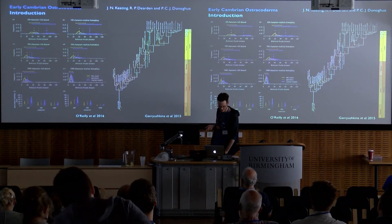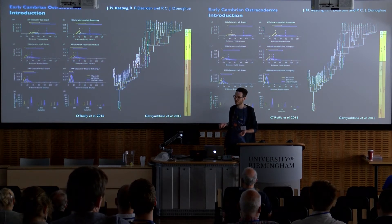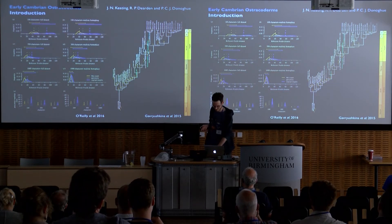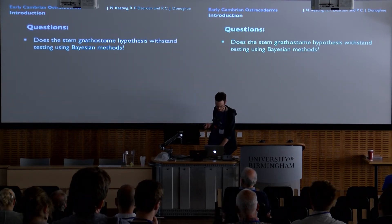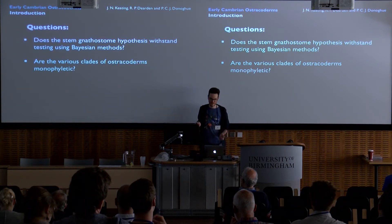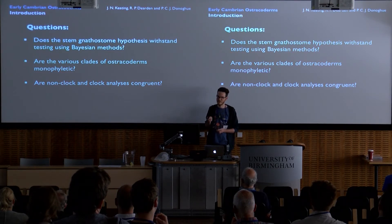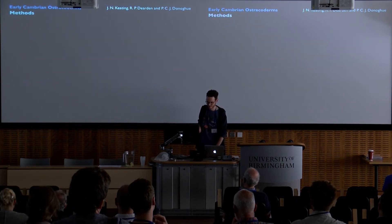Bayesian methods have some advantages over parsimony. Unlike parsimony, Bayesian analysis allows for co-estimation of time and topology, meaning that you can take fossil stratigraphic distribution into account when estimating your topology. With that in mind, I set out to test the classic hypothesis of vertebrate evolution and wanted to answer three questions: Does the stem gnathostome hypothesis withstand testing using Bayesian methods? Are the various clades of ostracoderms monophyletic? And are non-clock and clock analyses congruent?